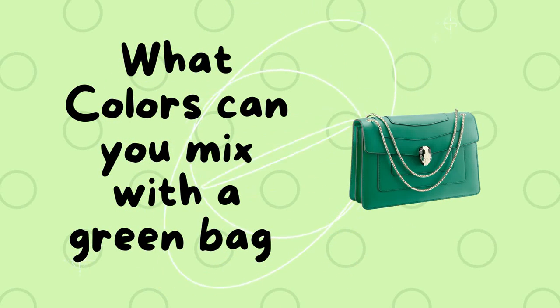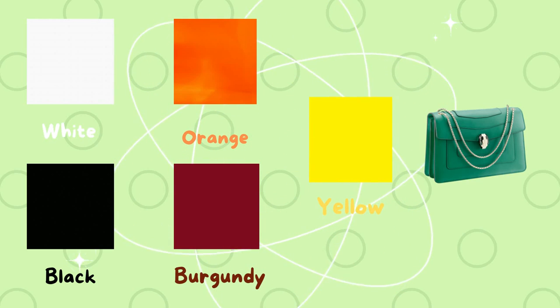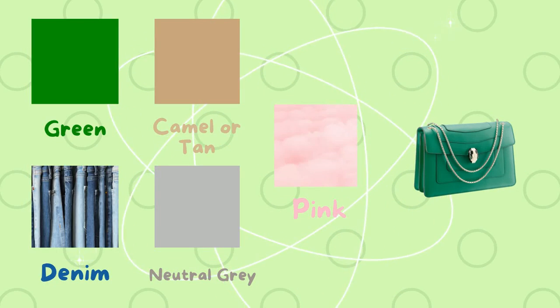First and foremost, you need to know what colors you can mix with green. Once you know that, you can create your own outfits. You can wear, for example, white, black, orange, burgundy, and yellow with a green bag.